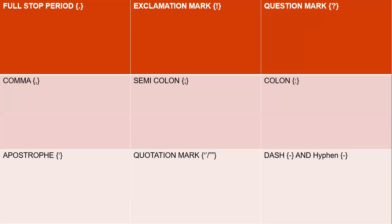So these are some punctuations. What are they? Full stop, comma, apostrophe, quotation mark, semicolon, colon, dash and hyphen, question mark, and exclamatory mark. These are the types of punctuation. Now let us study these types in brief.